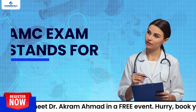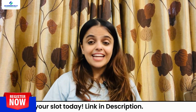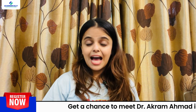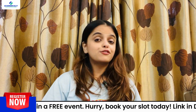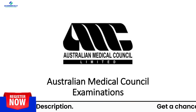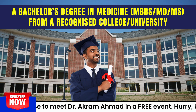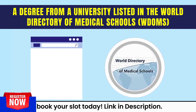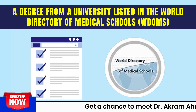The AMC exam stands for the Australian Medical Council exam. This exam is mandatory for international medical graduates seeking registration to practice in Australia. The purpose of this exam is to determine if the skills and knowledge of the candidates meet the requirements of the Australian healthcare system. The AMC exam is conducted by the Australian Medical Council. To sit the AMC exam, you must hold a bachelor's degree in medicine — MBBS, MD, or MS — from a recognized college or university, specifically a degree from a university listed in the World Directory of Medical Schools (WDOMS).